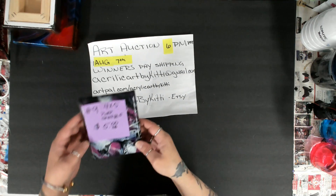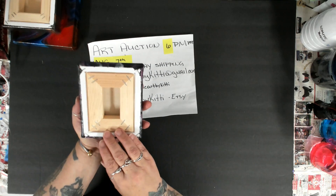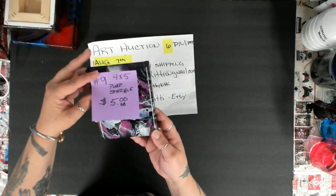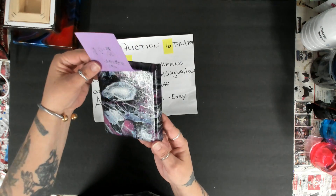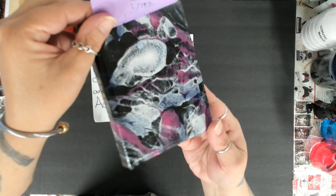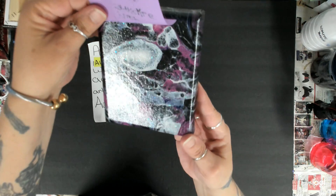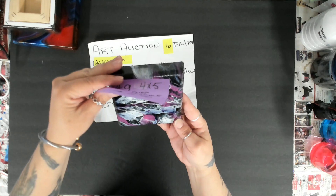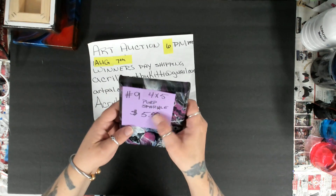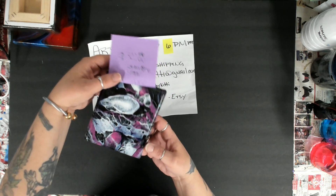Number nine is just a little guy, a little 4 by 5. I named it 'Purple Sparkle' because it's got glitter in it. I don't know if you're going to be able to see it — oh, I got a little glimpse of it. There's just a little bit in there. It's got purple, white, and black.